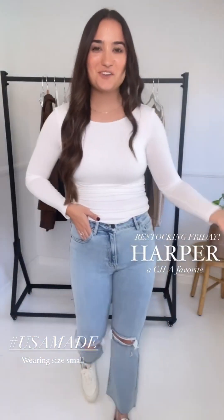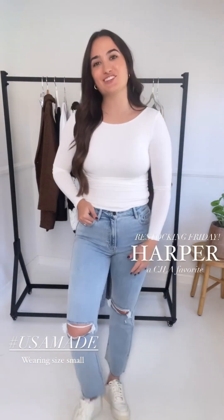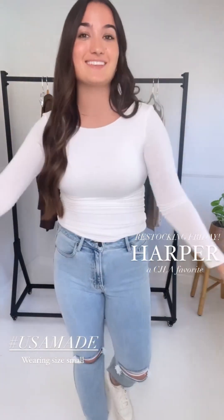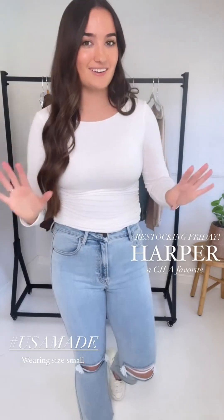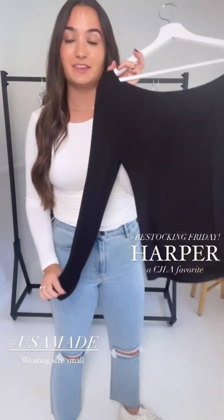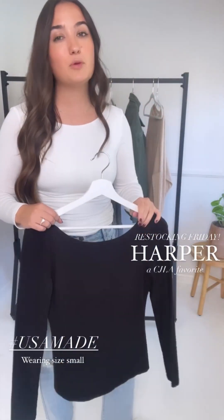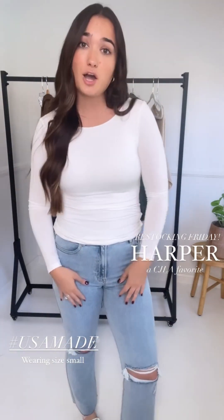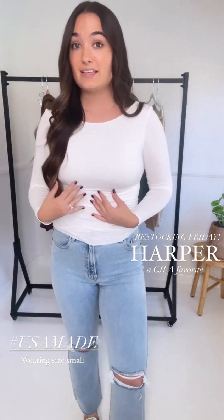Now onto my top — this is a USA-made basic, a classic staple here at CJ LA. We restock it year after year, similar to our Rachel tanks and Eden tanks. This is the Harper top — also restocking in black. If you love the rib long sleeve but want a longer, smooth version, this is pretty much that. It has a scoop neck and is a great length even without tucking — I have a long torso so it will definitely have great length on you too. I'm wearing a size small; it's fitted but not overly so because it's super stretchy, and it's double-lined in the body.